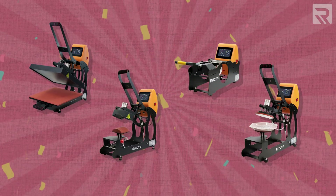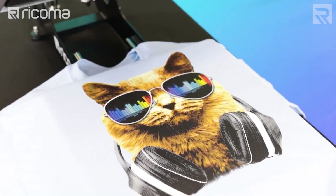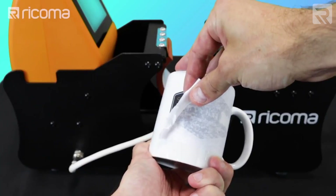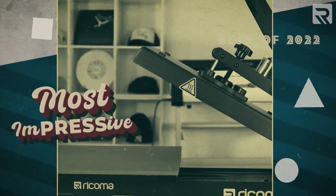Now, we talk a lot about embroidery machines here at Rekoma. However, that's far from the only piece of custom apparel equipment that Rekoma manufactures. We also have our very own line of digital heat presses — each of these easy-to-use and versatile pieces of machinery can be used to decorate a wide array of garments with various decorating methods. In honor of this dependable workhorse of the custom apparel world, we've created an entire category of videos featuring the most memorable heat transfer projects from the past year, which we're calling Most Impressive.